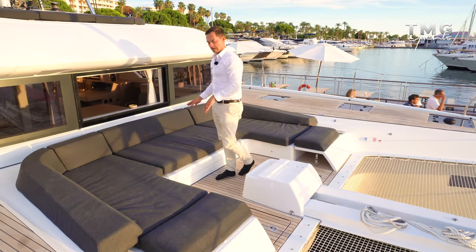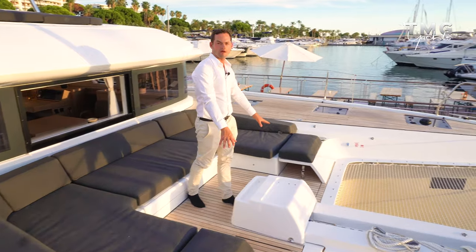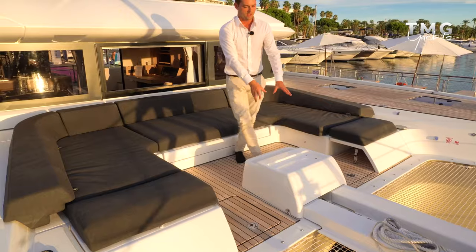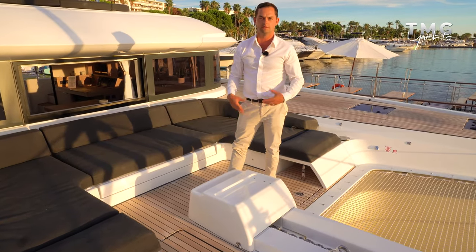Underneath where I'm sitting we have the generator and system space - a big technical locker full of electrical equipment. Further forward, two hatches for storage connected to the chain locker, so very easily you can get in and sort your chain out if you're having problems with that. Underneath the combing here is the anchor, nice and hidden away when you're not using it, but you can obviously open it to drop the anchor.